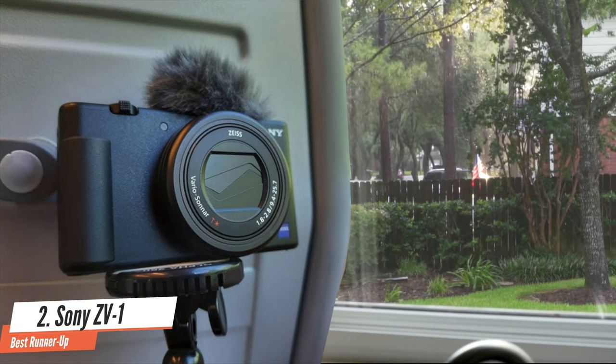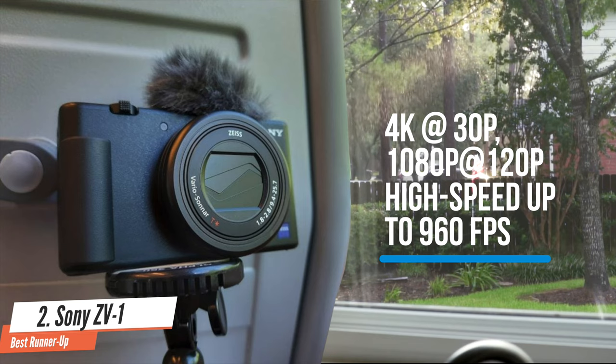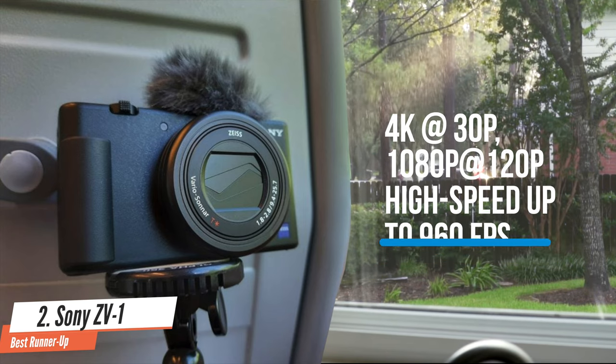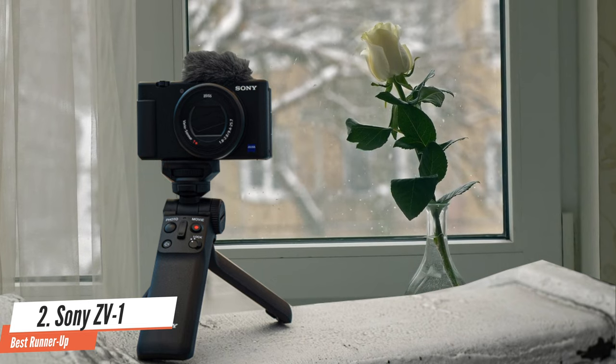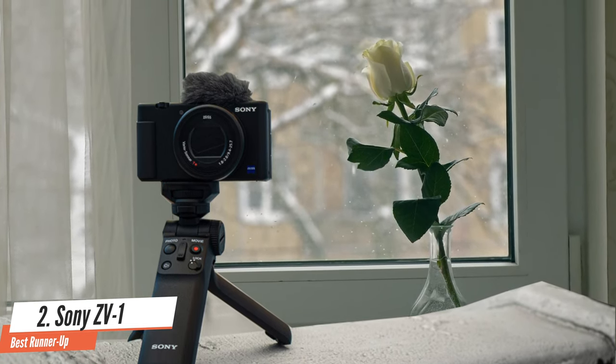On the video side, the ZV-1 can shoot 4K at 30p, 1080p at 120p, and high-speed modes up to 960fps, though at far lower resolution. It offers HLG shooting if you're planning to view your footage on an HDR-capable display, and S-Log 2 or 3 for advanced users that want to tone their video in post-production.